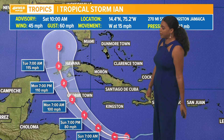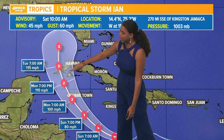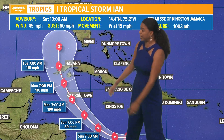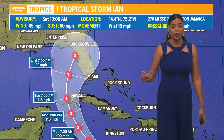As we get closer to Monday evening into early Tuesday morning, we expect it to strengthen into a category three hurricane, potentially clipping western Cuba, bringing hurricane conditions to that country. It will then continue to make a turn to the north, eventually making landfall somewhere along the west coast of Florida as a major category three hurricane as early as Wednesday morning.